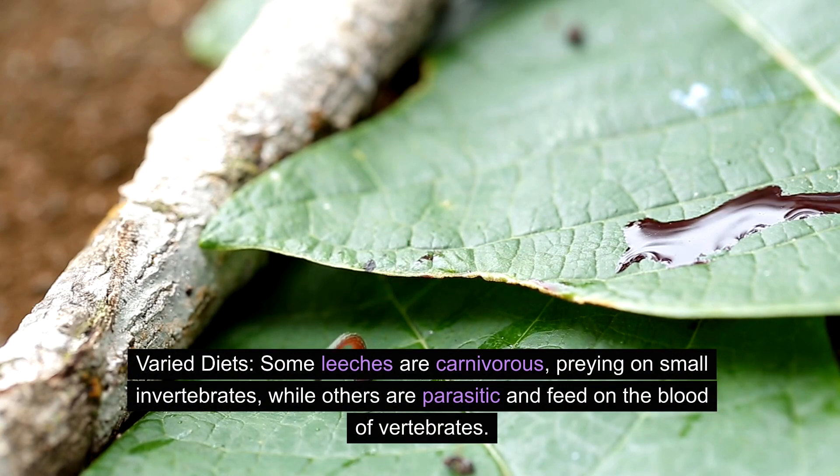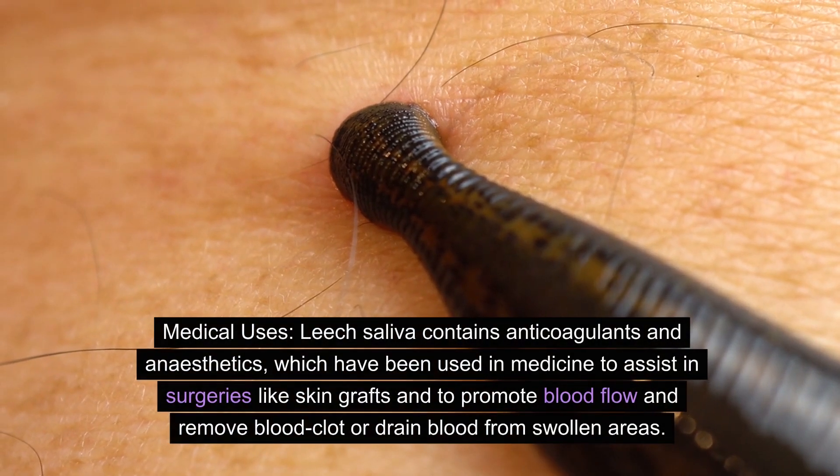Number three: varied diets. Some leeches are carnivorous, preying on small invertebrates, while others are parasitic and feed on the blood of vertebrates.